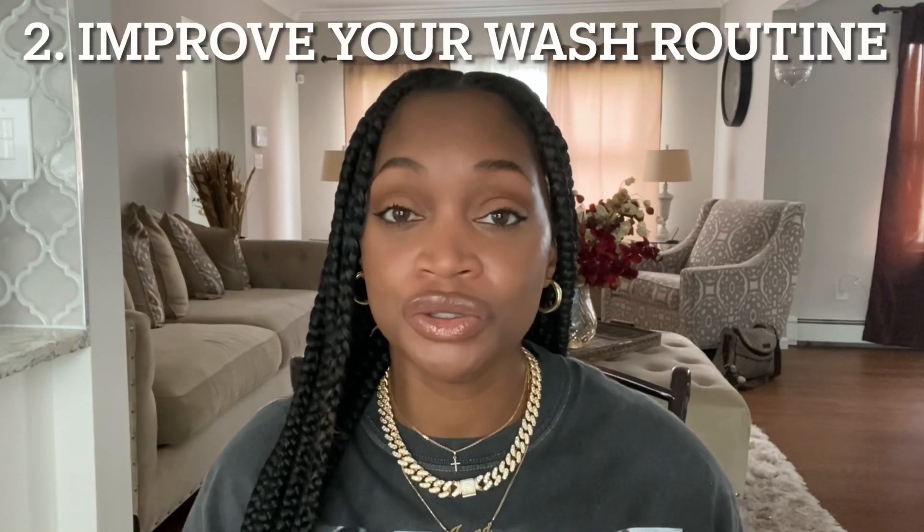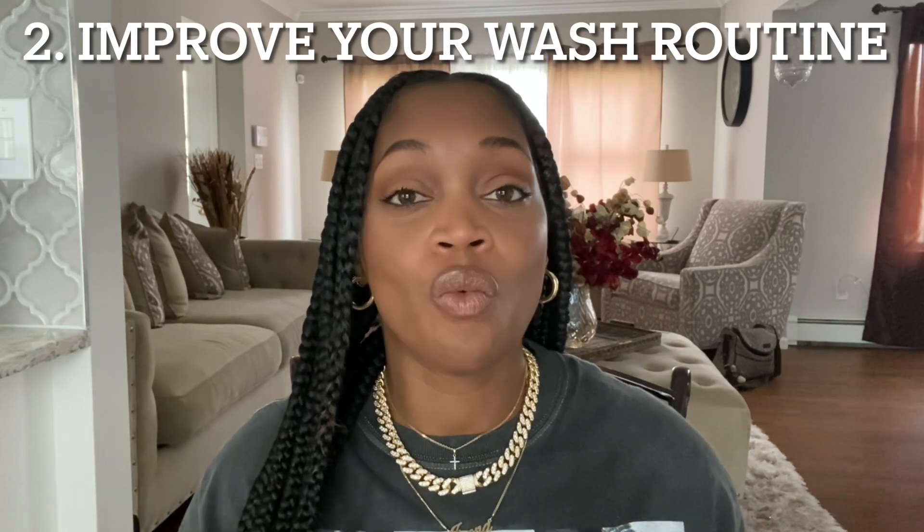If you have any scalp issues, you really want to address them because you are never going to grow your thickest, fullest, healthiest head of hair if your scalp health is not in order. For me it was as simple as switching to an all-natural hair oil — my holy grail, Unlay — which really cleared up my scalp and my hair growth took off. But you may need to see a dermatologist, a trichologist, or a holistic specialist to assess your scalp health.